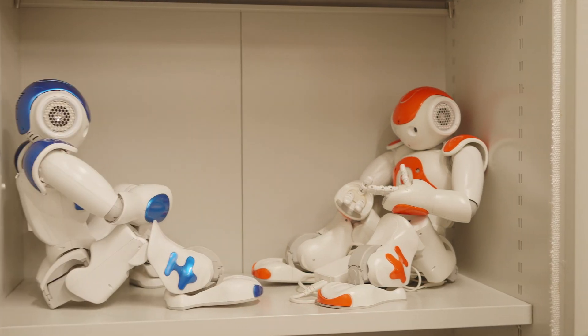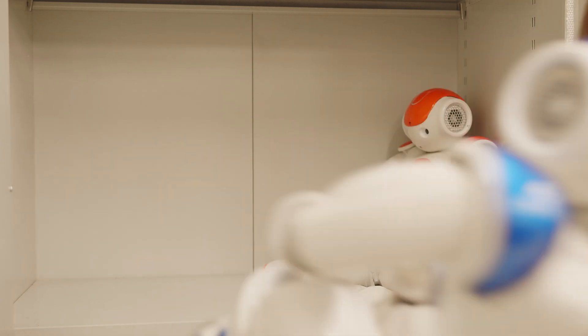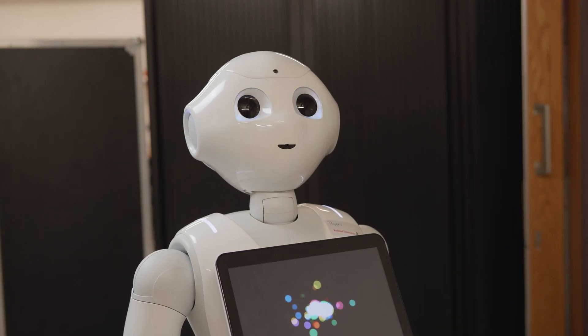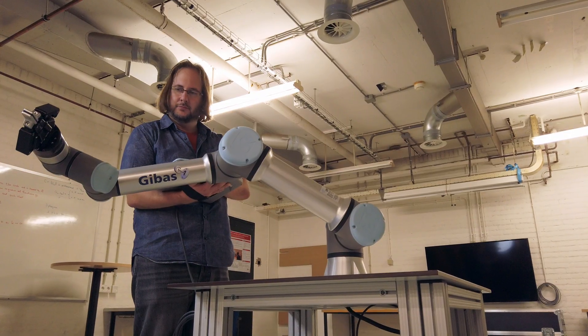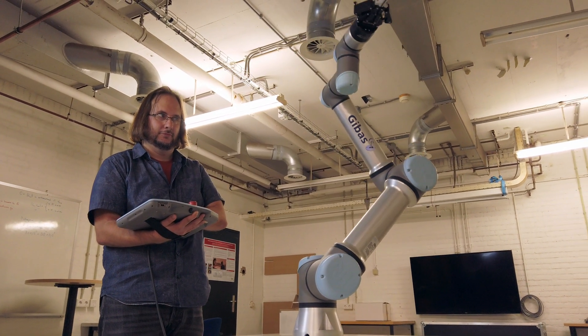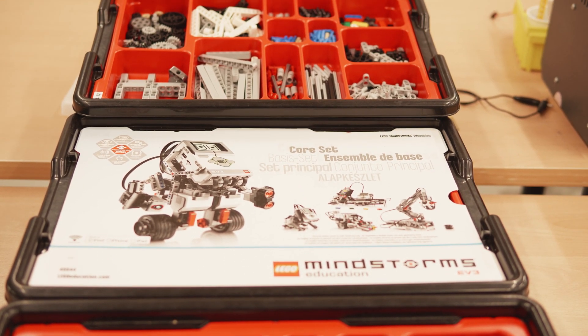In the robot lab we have several different types of robots. We have a number of social robots like Nao — we have four or five Naos — we have a Pepper robot, and we have a Haru platform from Honda Research. We also have more industrial type robots like a robot arm called a UR5, and we have several Lego Mindstorms that students use to build their own robots with.